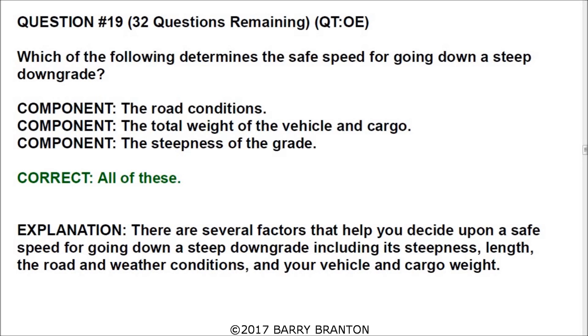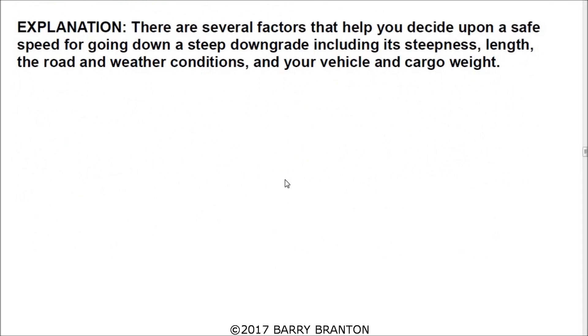Which of the following determines the safe speed for going down a steep downgrade? The answer is all of the above: road conditions, the total weight of the vehicle and cargo, and the steepness of the grade. There are several factors including steepness, length, road and weather conditions, and vehicle and cargo weight.